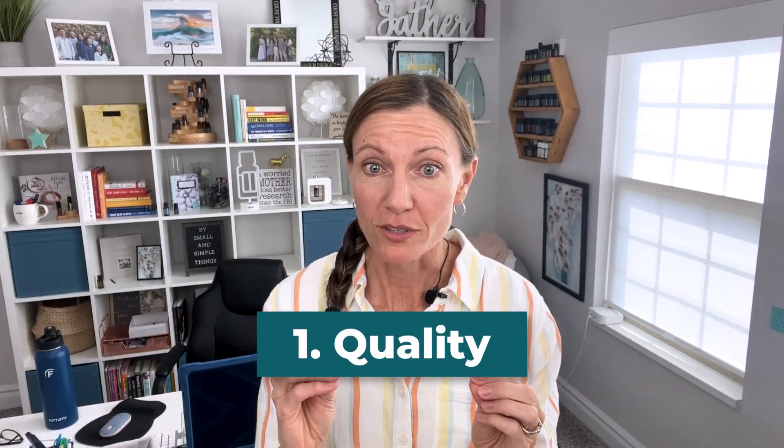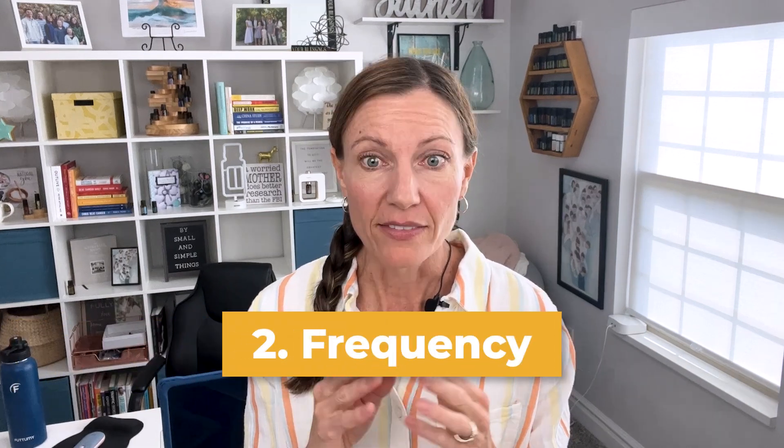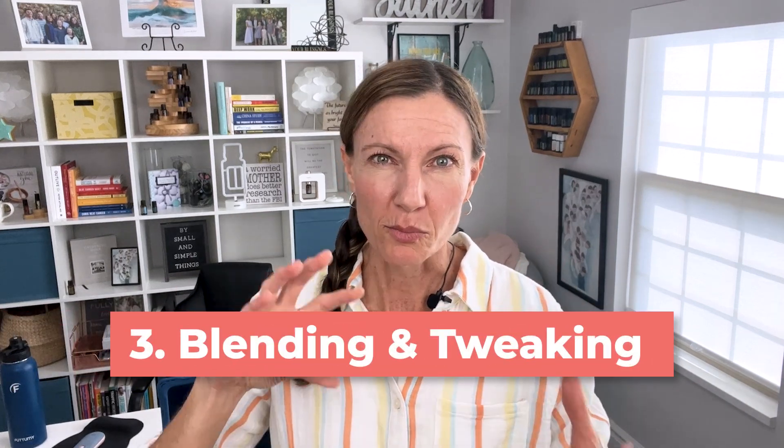I'm going to talk about quality, because that's really important. The second is frequency, and then the third is combination or blending of essential oils.